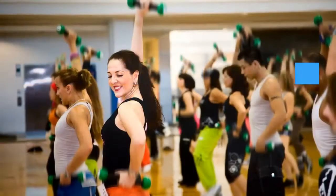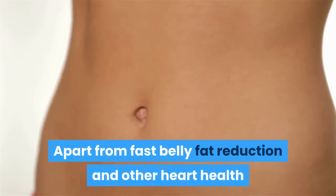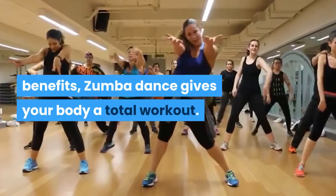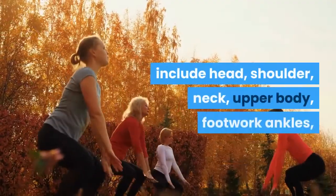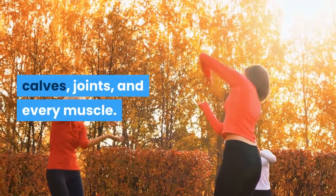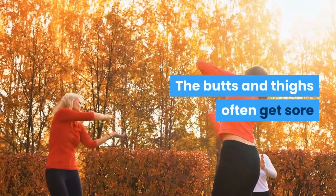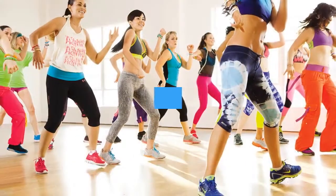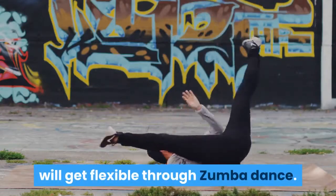Zumba dance workout is a full body workout. While losing belly fat is a common benefit to Zumba dancers, Zumba is not only a dance class but also a fitness class. Don't be surprised if you are moving from a very fast mixed step to a long but low set of push-ups on the wall. Apart from fast belly fat reduction and other heart health benefits, Zumba dance gives your body a total workout. Areas strengthened and loosened through Zumba dance include head, shoulder, neck, upper body, footwork, ankles, calves, joints, and every muscle. The places that receive the most attention through Latin dance style are the hips and abs. The butts and thighs often get sore after many dance classes. You will also get flexible through Zumba dance.